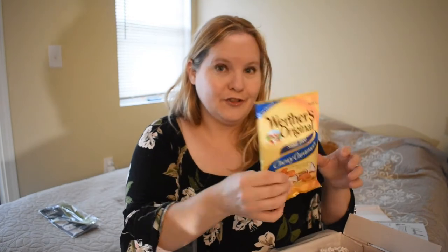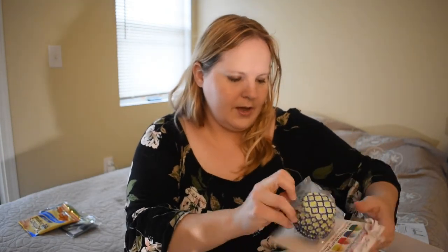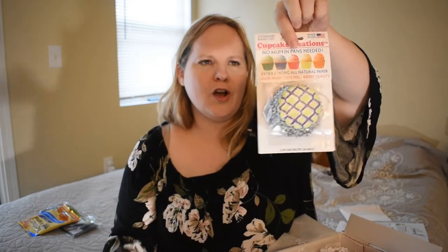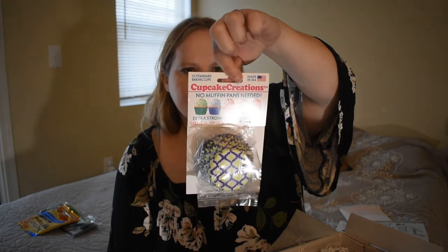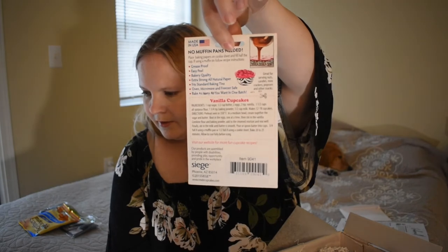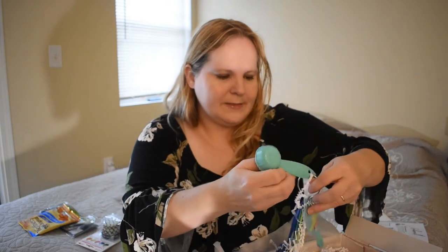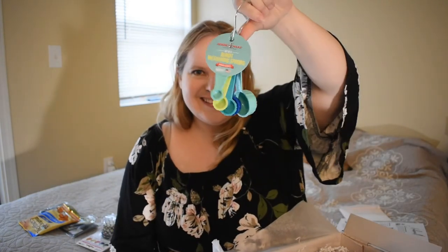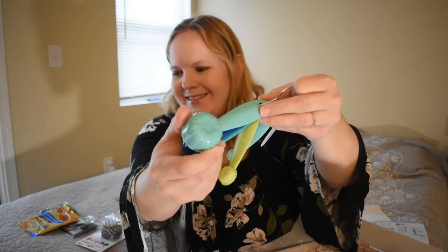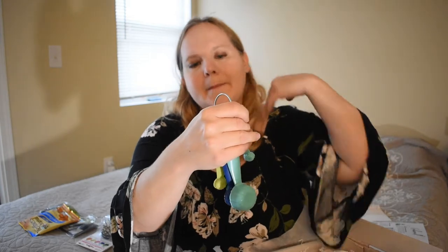Here's some sugar-free Werther's Original chili caramels — one of my favorite things. And some extra strong cupcake or muffin papers. I guess you don't need a muffin pan; it's supposed to be sturdy enough that you don't need one. There's a little recipe on the back, so if you don't have a muffin pan, these are probably a good alternative. I do have one but I might try this. And measuring spoons — I use so many measuring spoons. They're shaped like little bundt cakes, how cute is that! Bundt measuring spoons, going between an eighth of a teaspoon to a tablespoon.